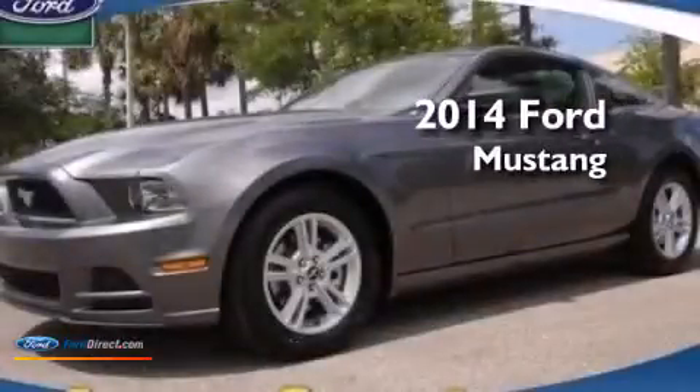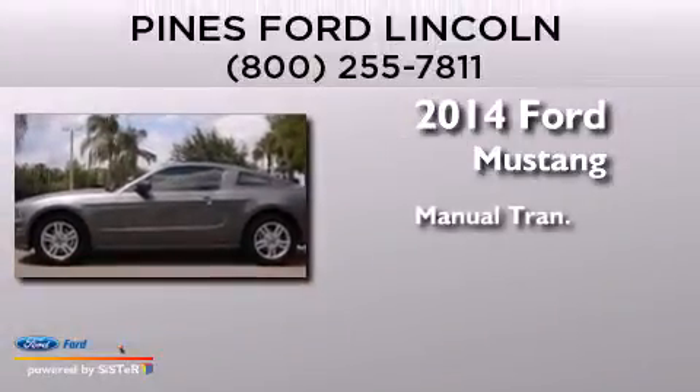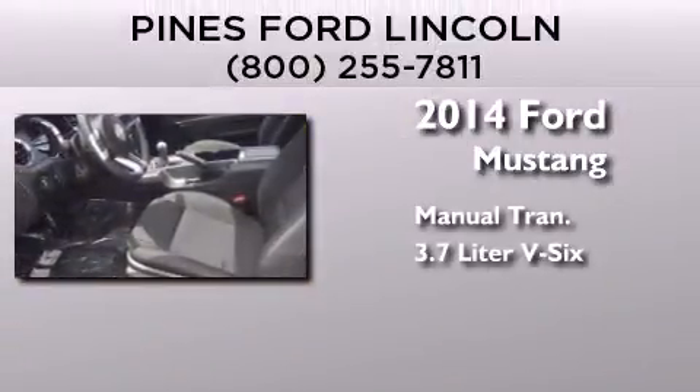This is a brand new 2014 Ford Mustang. This car has a manual transmission and a 3.7 liter V6.